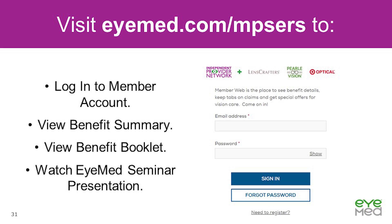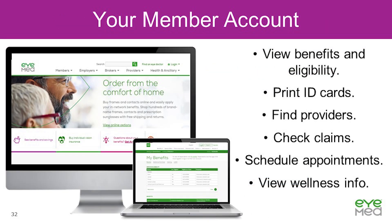The plan-specific website can be located at iMed.com/MPSERS. There you will find many documents and resources related to your vision plan, including a spot to log into your member account. If you do not already have an account, you will have the opportunity to create one. You can view the benefit summary, view your benefit booklet with detailed coverage information, and watch the iMed seminar presentation in case you'd like to re-watch this video later. Once you've created a member account, you can log in to view benefits and eligibility, download ID cards and EOBs, check claim status, search for providers, schedule appointments, and view wellness information.